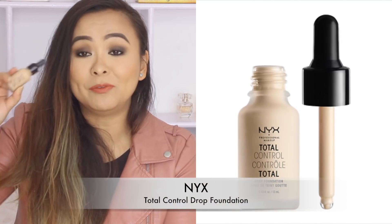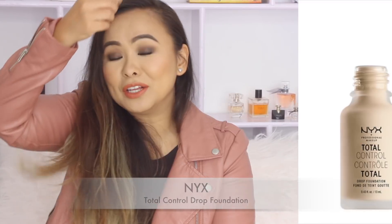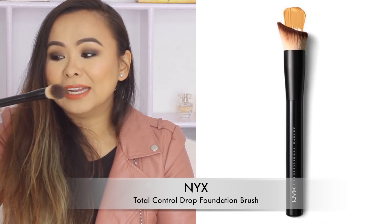This is like my holy grail foundation. I've also been currently enjoying the NYX Total Control Drop Foundation — it's really nice how you can just drop the foundation on your face, and this one is very thin in consistency and blends out wonderfully. Talking about foundations, I have a foundation brush which I absolutely love. This is the NYX Professional Makeup Foundation Brush — normally I'm a big fan of using foundations with my beauty blender.